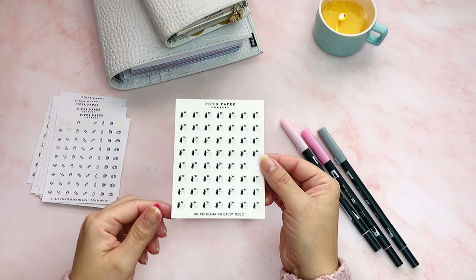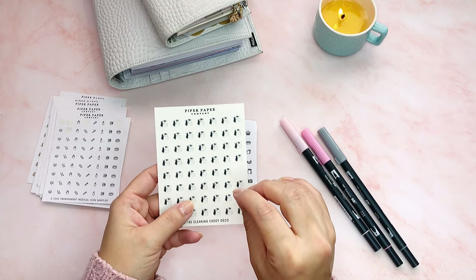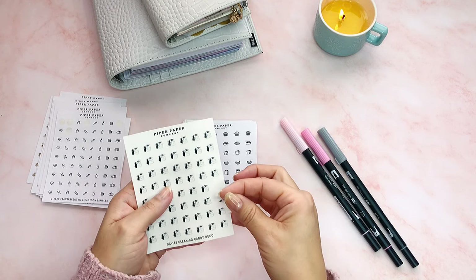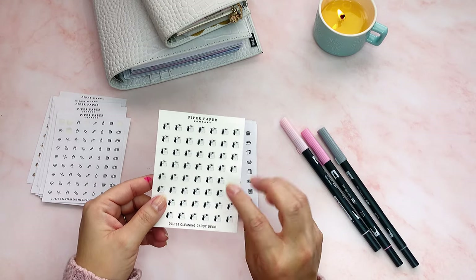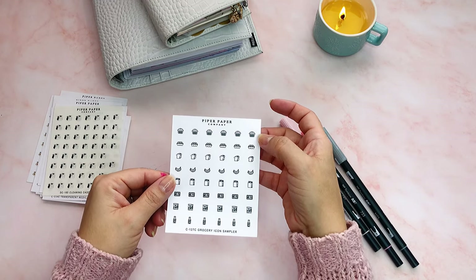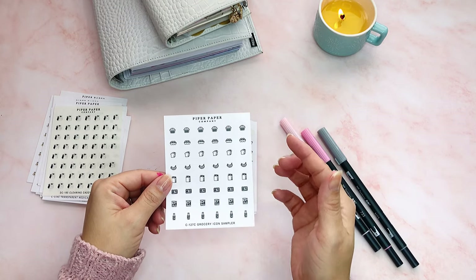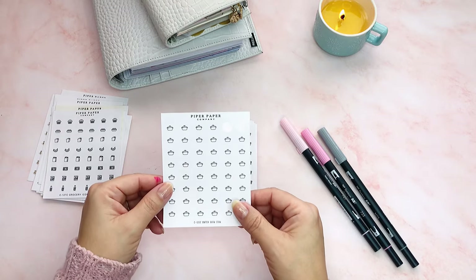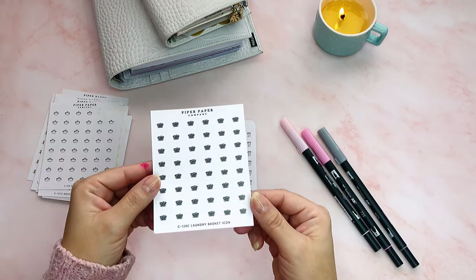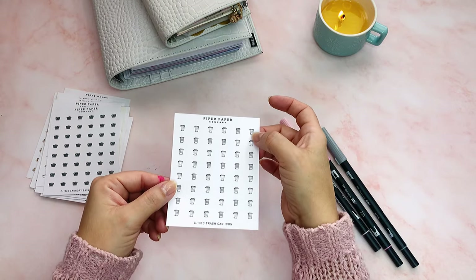I got them all on white paper except this one which I got clear, and I didn't like it too much because you can't see the drawing as well — it's a laundry basket but it's transparent. I like the white paper ones a lot better. This one has bread, eggs, bananas — groceries — and I'll use it when I have to make a grocery list. This is a big pot, which I've used when I'm going to cook. There's another laundry basket and another small garbage can.